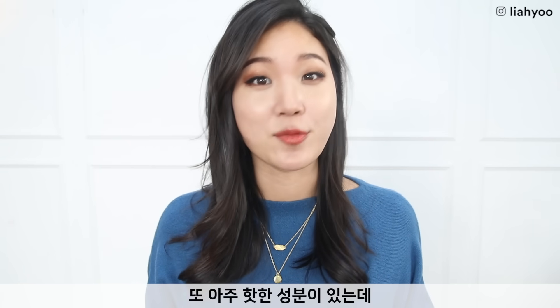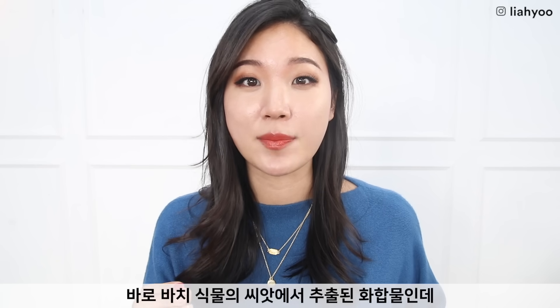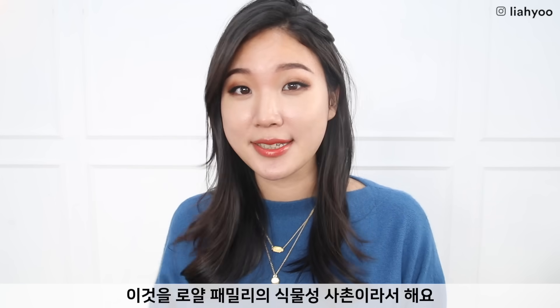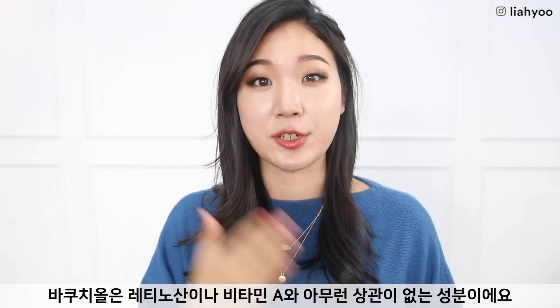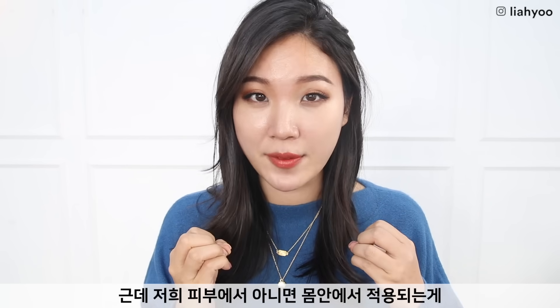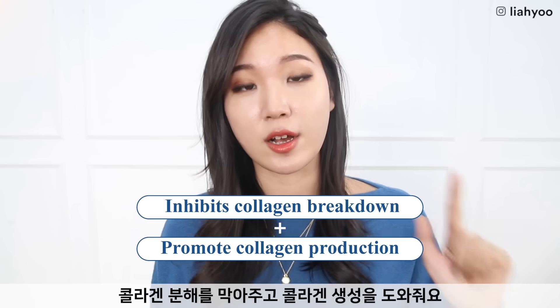There's another new up-and-coming ingredient that you might want to know, and that is called bakuchiol. I love this cute name. Basically, this is an active compound extracted from the seed of the babchi plant. Nowadays we call this a plant-based cousin to the royal family. It's very interesting because bakuchiol has nothing to do with retinoic acid or any sort of vitamin A. However, the way it works on top of and inside our skin is very similar to the mechanism of retinoic acid. The biggest similarity is that it inhibits the collagen breakdown and also promotes collagen production, which is amazing for anti-aging.